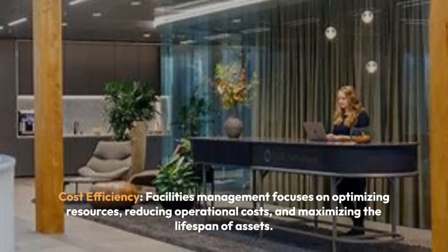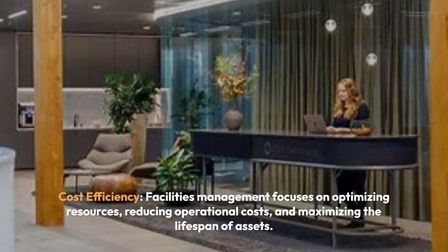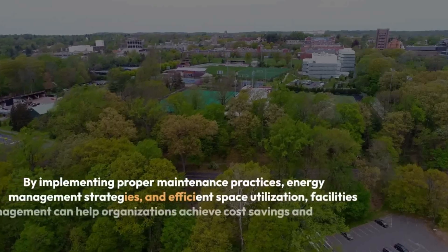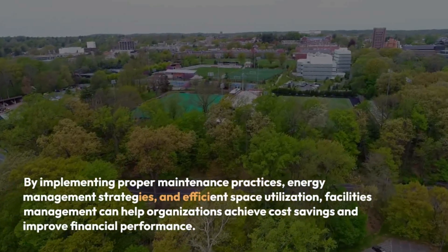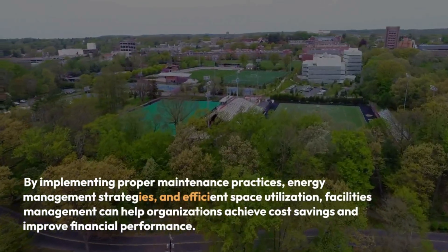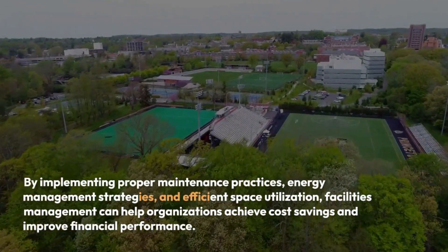Cost-Effectiveness: Facilities management focuses on optimizing resources, reducing operational costs, and maximizing the lifespan of assets. By implementing proper maintenance practices, energy management strategies, and efficient space utilization, facility management can help organizations achieve cost savings and improve financial performance.